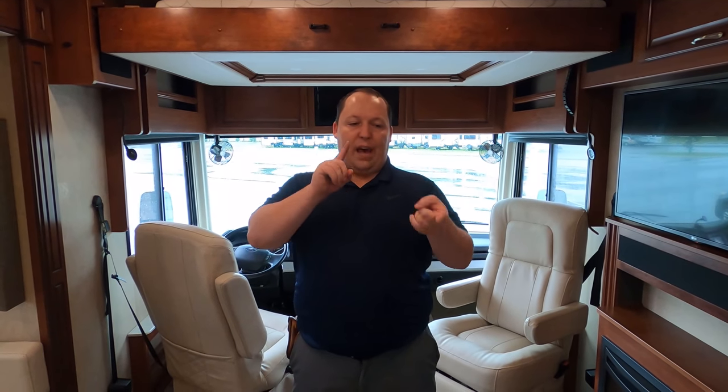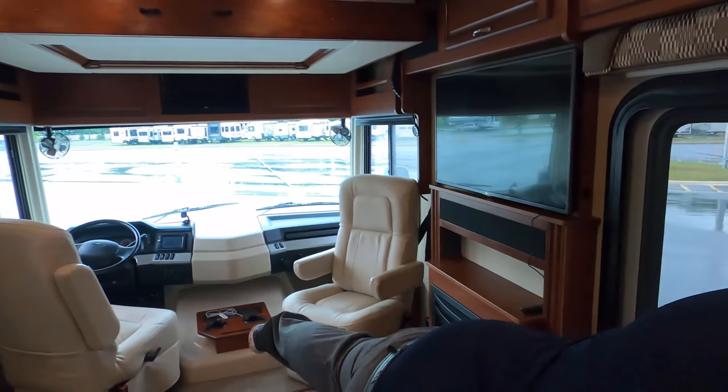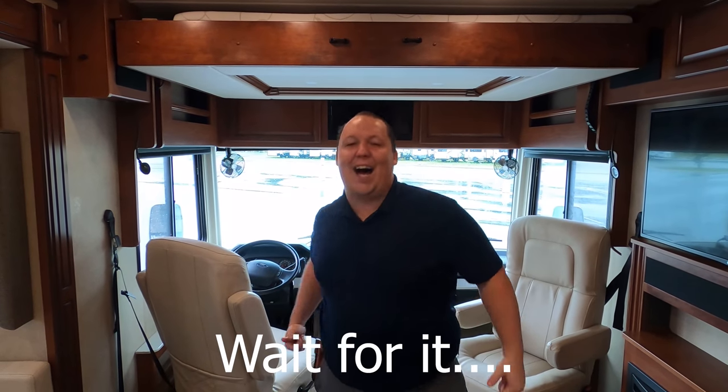Check out Brian's channel, Five to Go — link in the description below. Thanks so much for watching, and we'll see you next time.